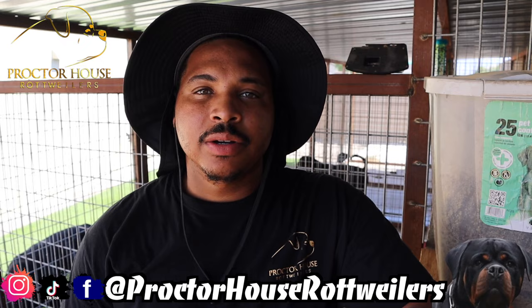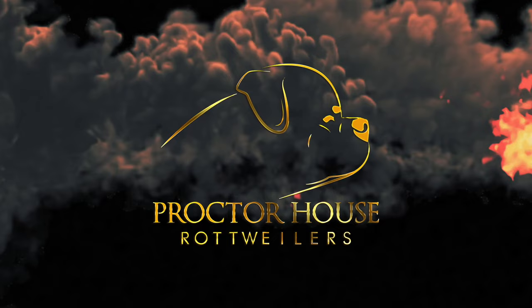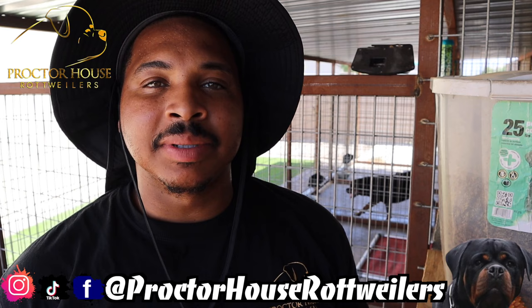Welcome to a day in the life as a Rottweiler breeder with Proctor House Rottweilers. We're going to get our day started with a quick cleanup. It is currently 10 a.m. — I usually wake up around 6, 6:30 at the latest. But the whole family was up late last night hanging out, playing with the dogs. It's currently 10 a.m., 93 degrees with 45% humidity.